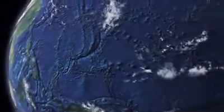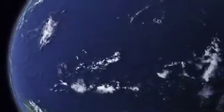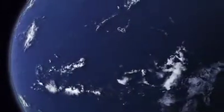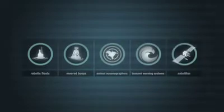We depend on the oceans more now than at any time in history. Yet it is this majority of our planet that we know the least about. Realizing this lack of knowledge, researchers are now implementing many tools and technologies as part of the global Earth observing system to enable a deeper understanding of the oceans.